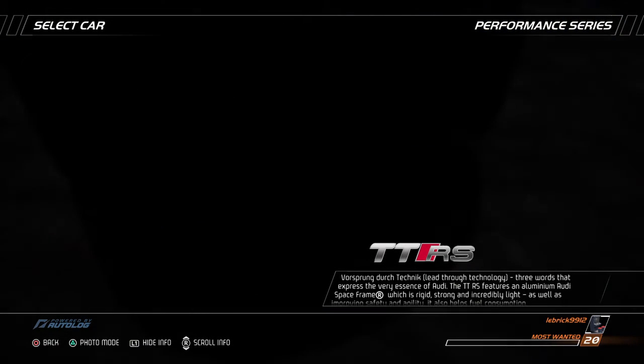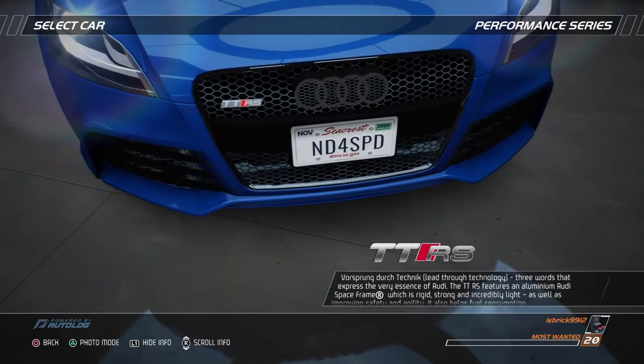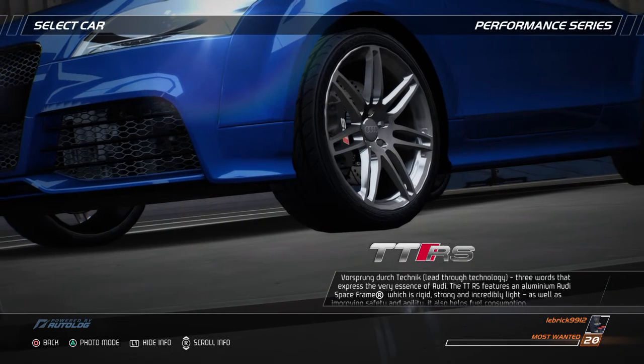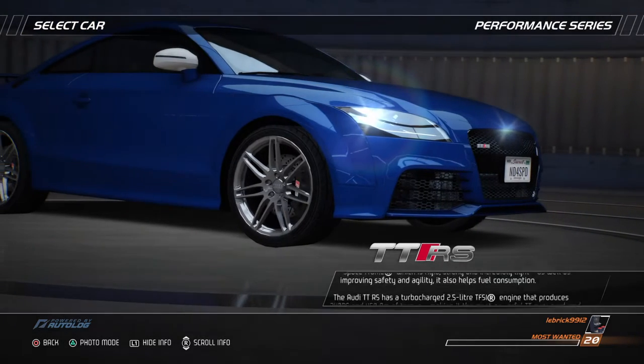Vorsprung Durch Technik — lead through technology. Three words that express the very essence of Audi. The TTRS features an aluminum Audi space frame which is rigid, strong and incredibly light. As well as improving safety and agility, it also helps fuel consumption.